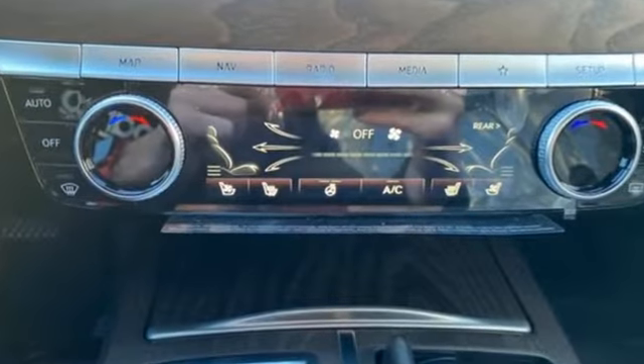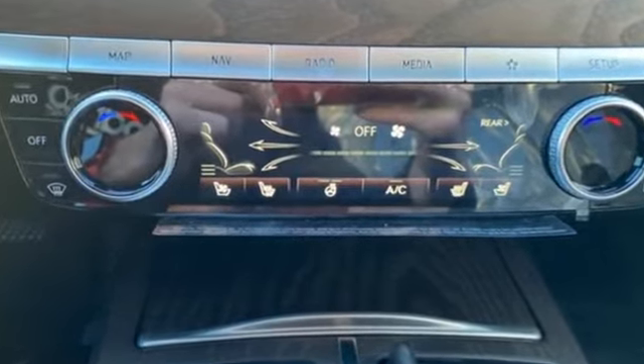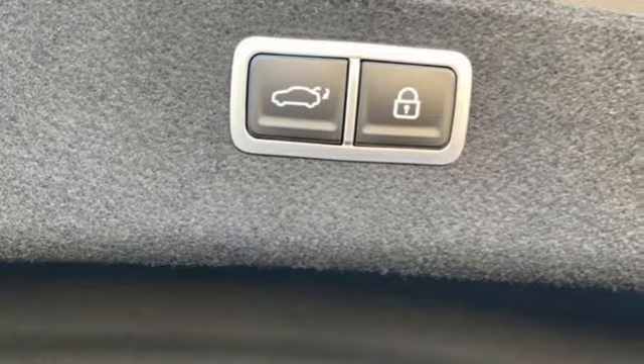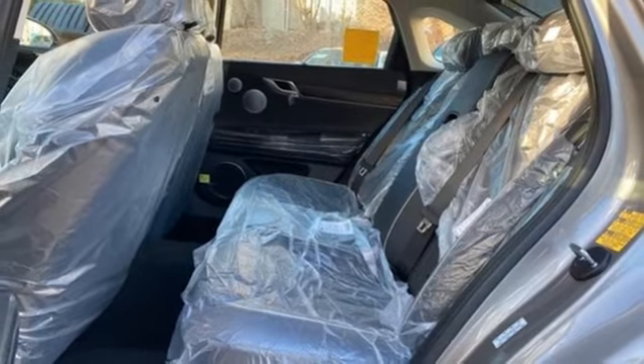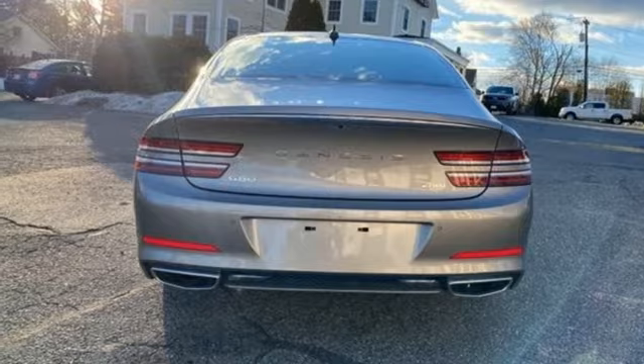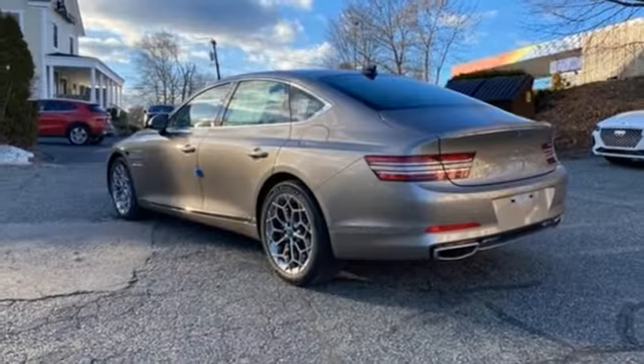Integrated navigation system with voice activation, heated bucket seats, memory exterior door mirror settings, hands-free liftgate, intercooled turbo inline 4-cylinder engine, 4-wheel drive, streaming audio, and dual-zone climate control.